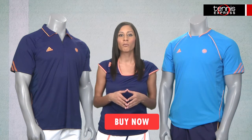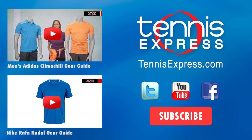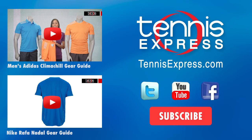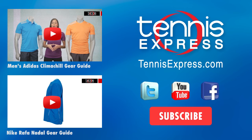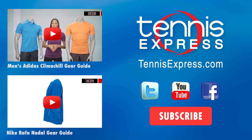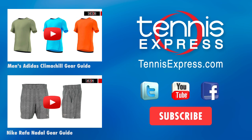Also stay tuned for French Open Pro Player Gear Guides here on our YouTube channel. Thanks for watching. We'll see you next time.